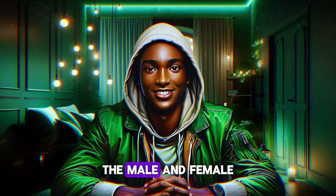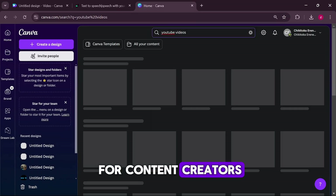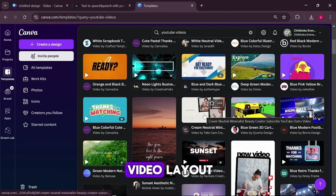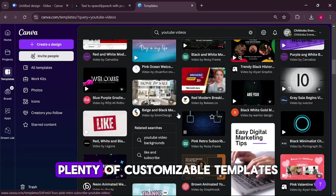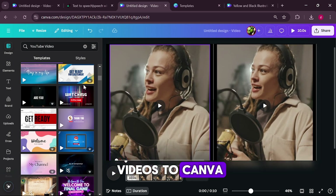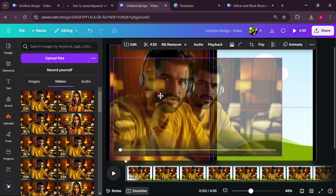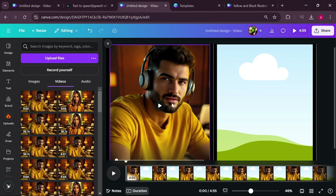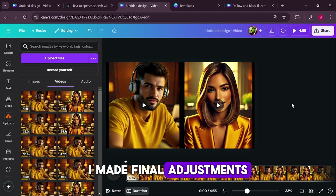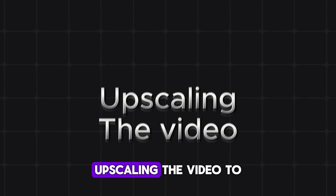Now it was time to merge the male and female avatars into a seamless video. For this, I turned to Canva, an incredibly versatile tool for content creators. I opened Canva and selected the YouTube video template, then searched for a video layout that allowed me to add multiple video elements. Canva has plenty of customisable templates to choose from. After selecting the template, I uploaded my avatar videos to Canva and dragged them into the placeholders on the template. Once both avatars were in place, I made final adjustments to ensure the video looked polished. When everything was set, I downloaded the combined video in high quality.